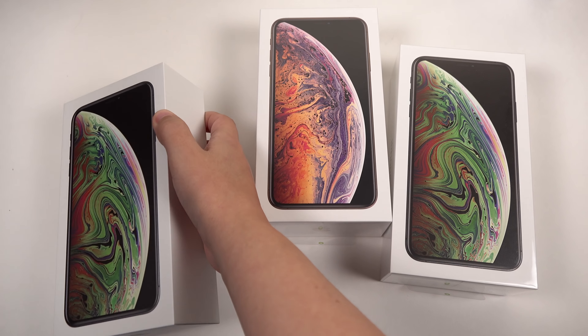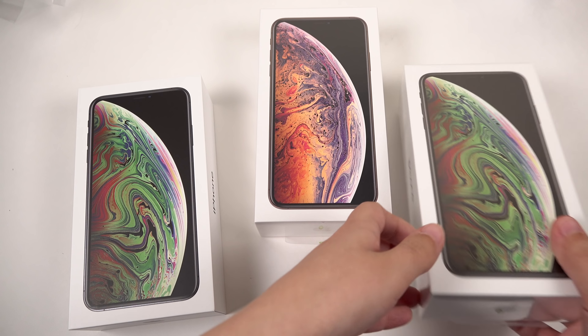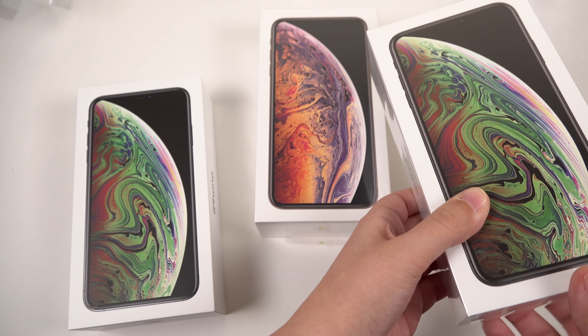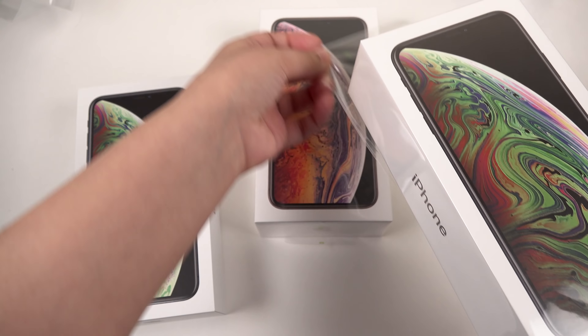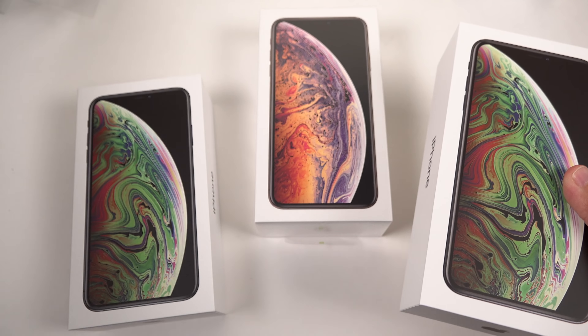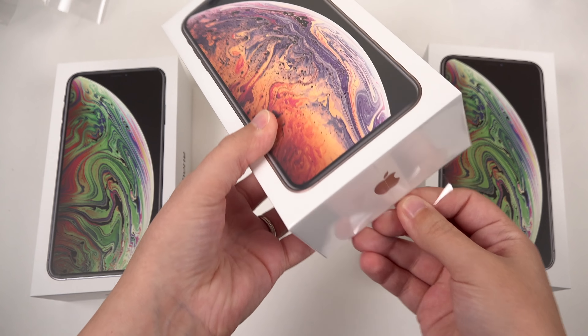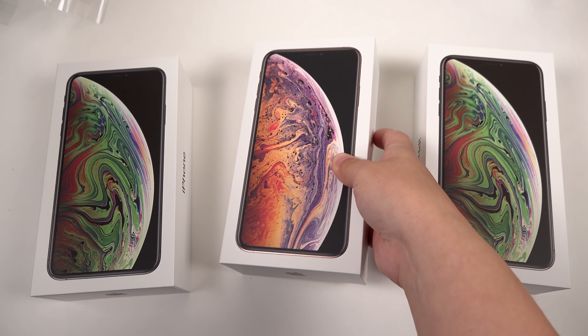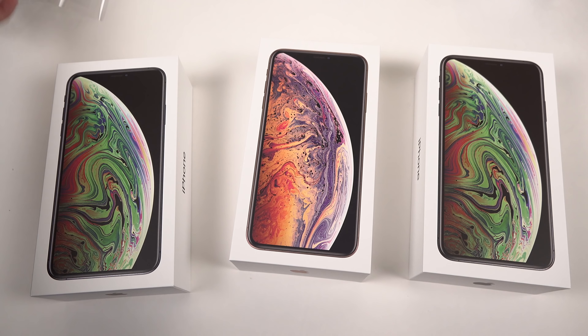So we've got two space grays. And in hindsight, it would have been smart to have a space gray, a silver, and a gold. I've got the gold here as well. I just really wanted to grab what I could in order to look at the displays. And finally, the gold one. I'm really curious about the gold — I don't know if I'm going to like it. Classically, I really like gold phones.